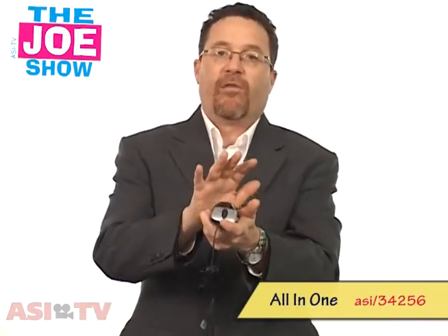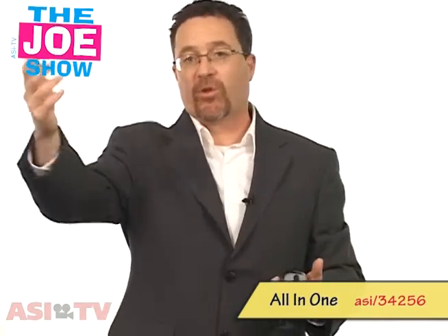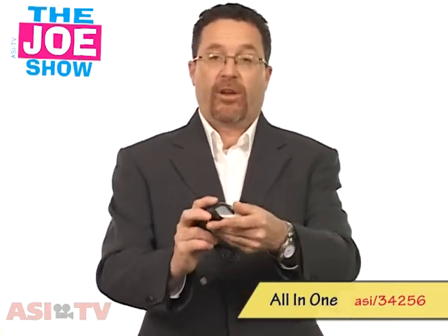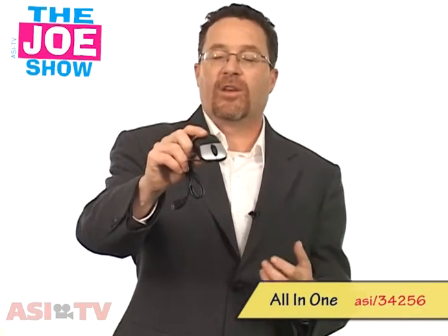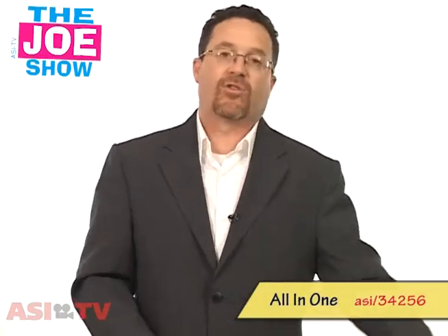This is a great product for any college or university that has an exchange program where students are going overseas to study in Ireland, England, Scotland, Australia — wherever they're studying overseas. This will be a great product to give them because they can keep in touch with loved ones not just over the phone but over the internet, seeing each other's faces. I think those students won't be as homesick if they have this Skype mouse. It's also good for anyone in the electronics industry — an electronics boutique can sell this as well.